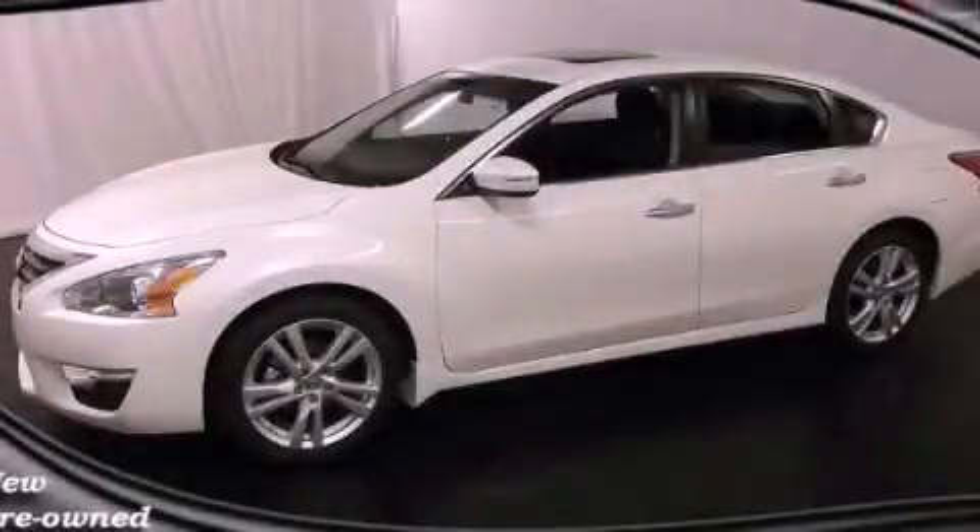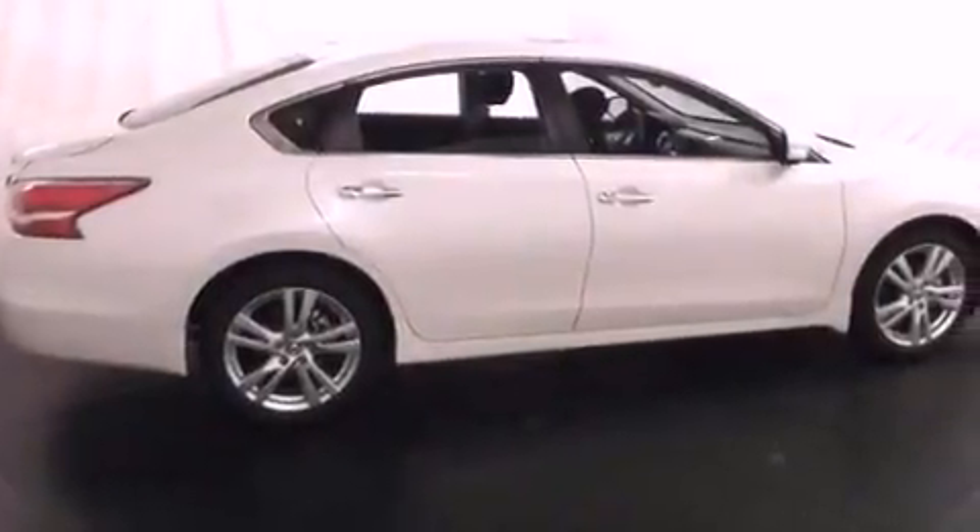This is a brand-new 2013 Nissan Altima. It has a 3.5-liter six-cylinder engine and a continuously variable transmission.